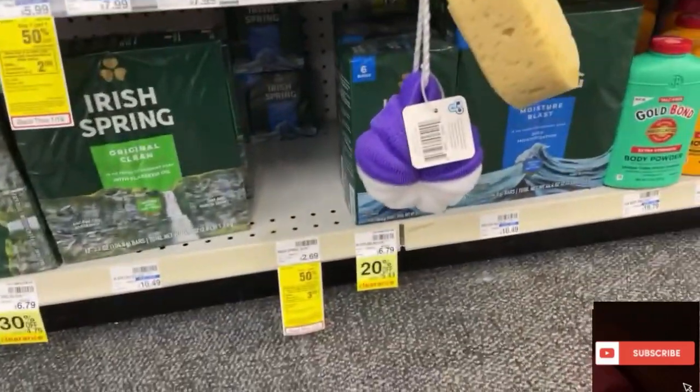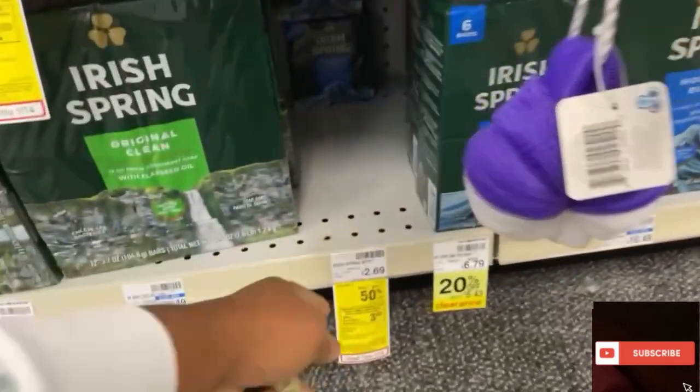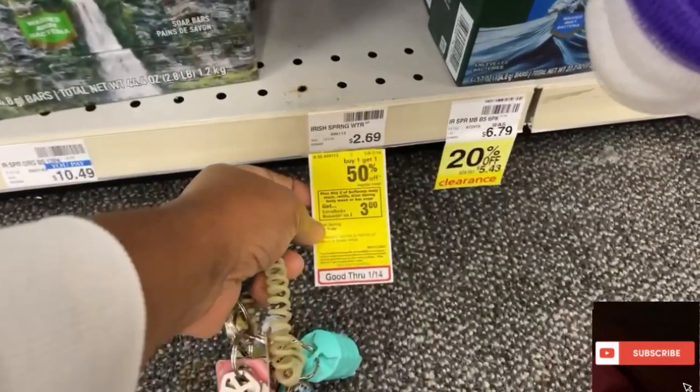I missed out on this — oh wait, they have some. When you buy one, get one half off, you get $3.00 back.